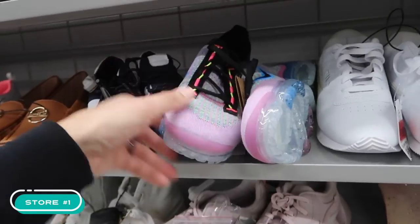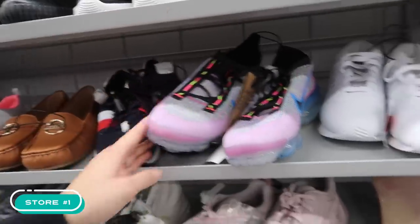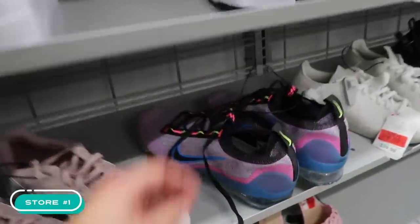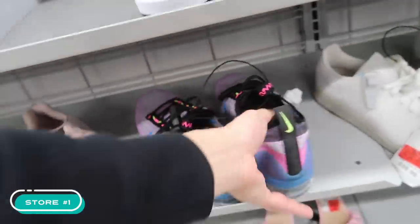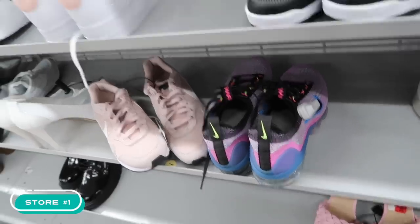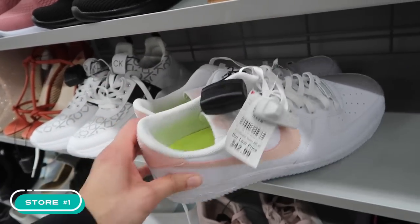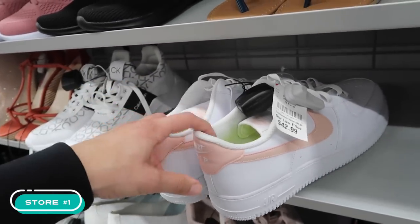Beggars can't be choosers — I'm just happy to see some sort of Vapor Max here at Burlington. Oh, they got another one in size 12, a 2021. $50's not bad. And an Air Force One Low in size 15.5 at $43. Size 15.5 — that's just cruel.